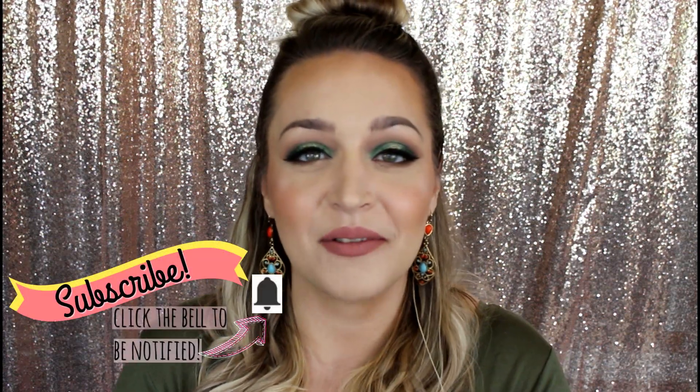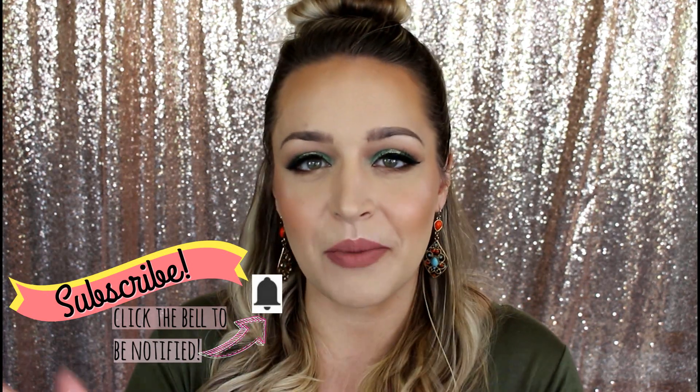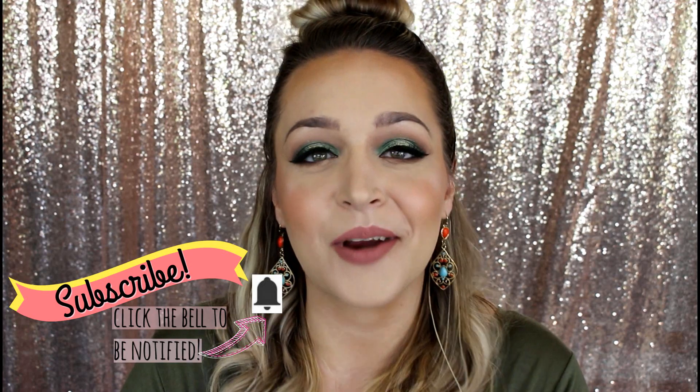So that is it for my haul. I hope you really liked it. Definitely subscribe if you're new around here — I'd love to see you in the future. Give this video a thumbs up if you liked it, that helps me out so much. I hope you're having a wonderful day and I'll see you around in my next video. Bye guys!